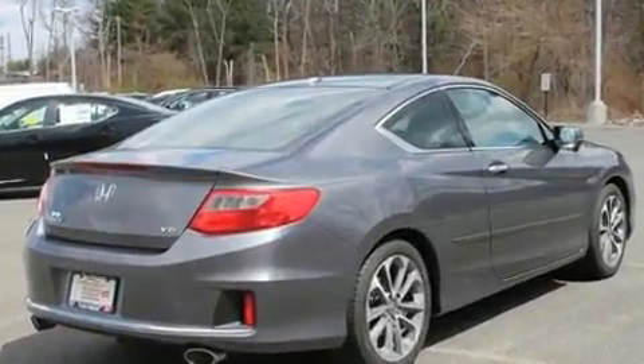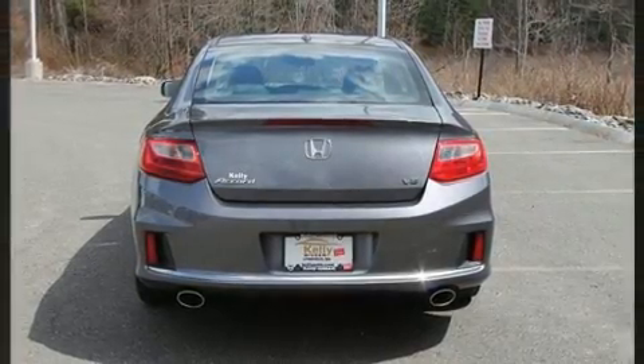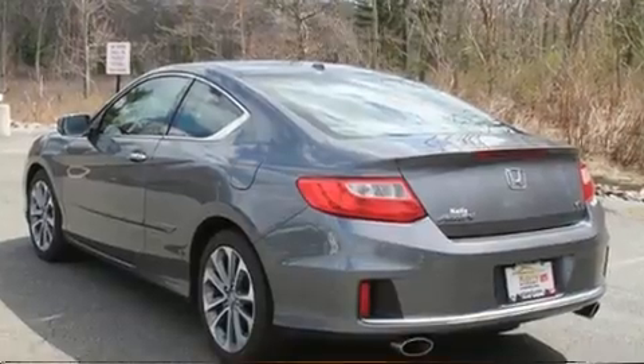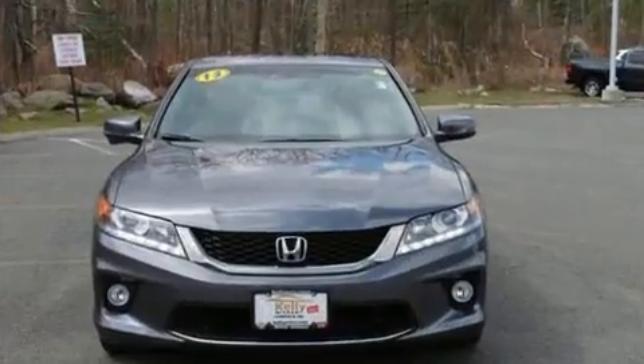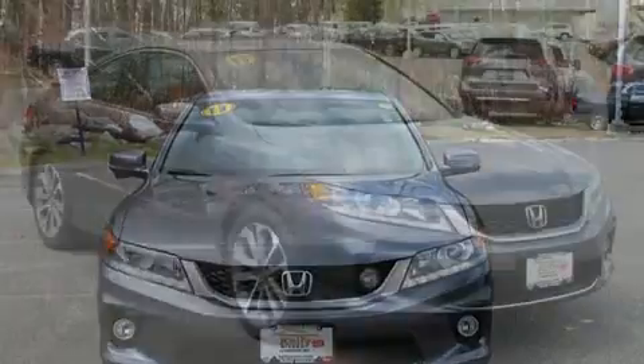The V6 pairs with a sophisticated six-speed automatic transmission, providing a smooth and predictable driving experience. Top features include front fog lights, power moonroof, heated door mirrors, and leather upholstery.